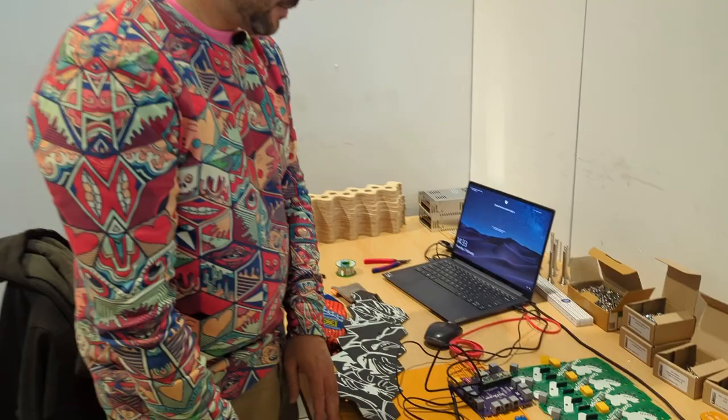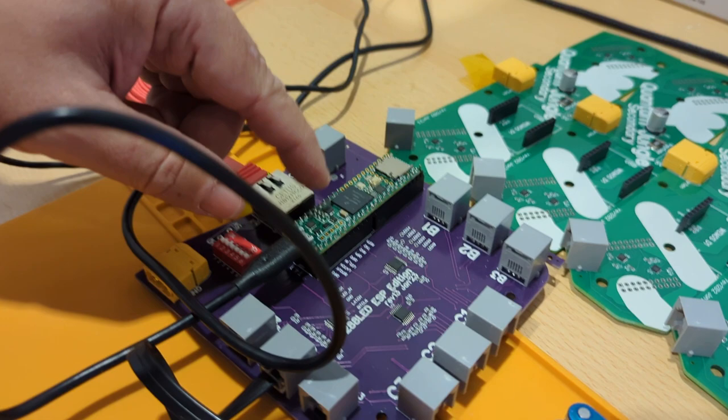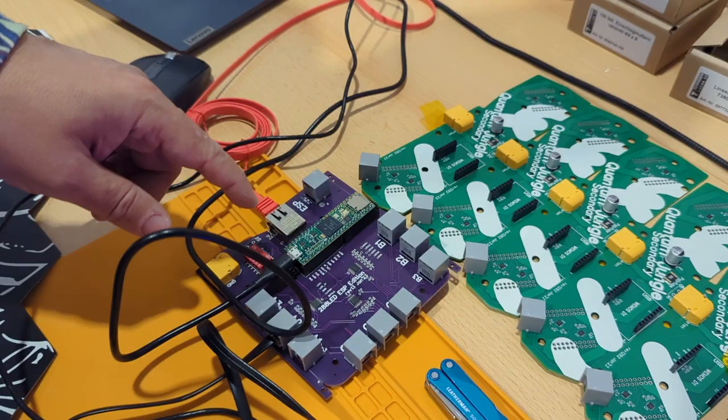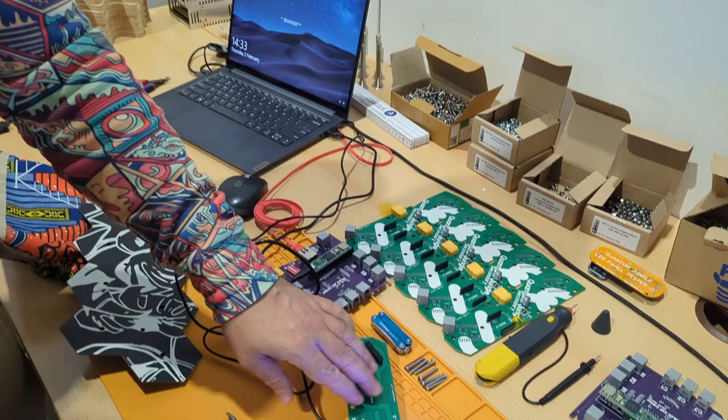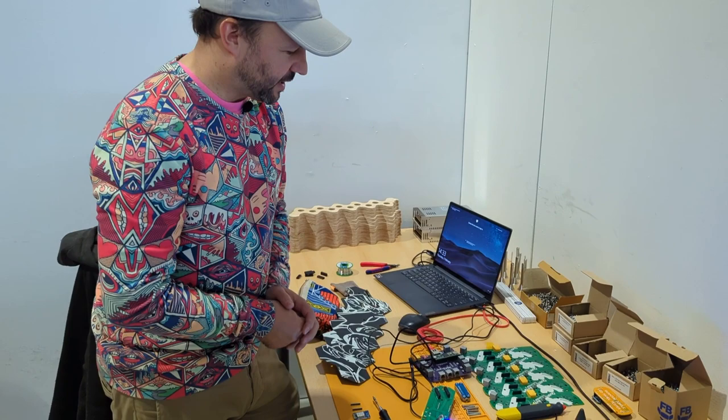This one is a Teensy 4.1, which is one of the newest Arduinos — it runs at 700 MHz, which is really fast for an Arduino. It receives all the picture data from the computer via Ethernet and sends it out to all the different boards. There are going to be nine boards connected to this Arduino, each with four panels on them — quite a lot of LEDs. That's why I need this firepower: it can still update at several hundred frames per second, which is fast and responsive.